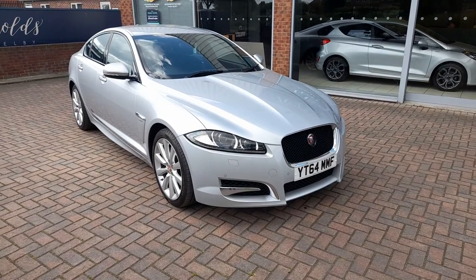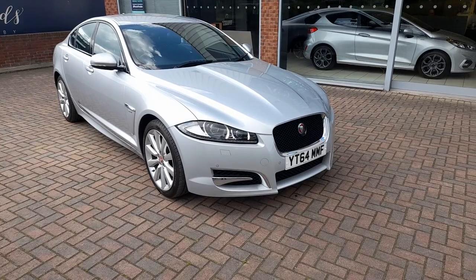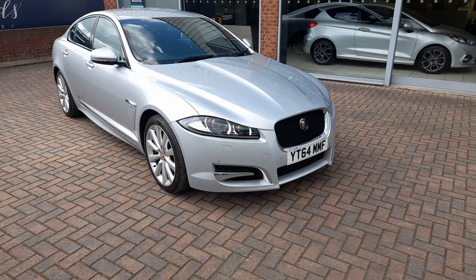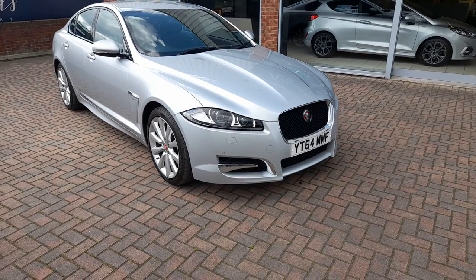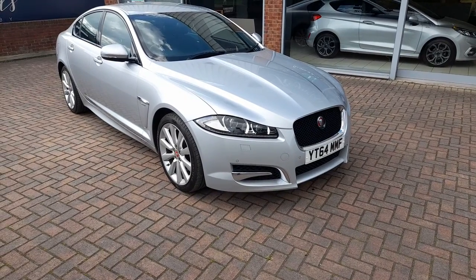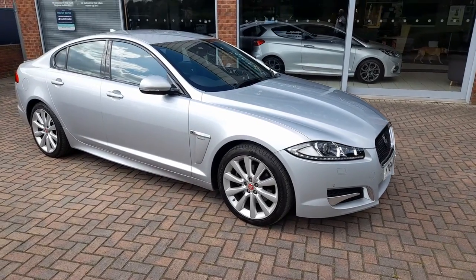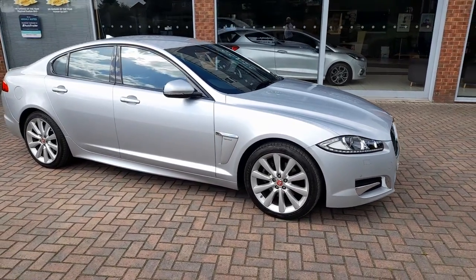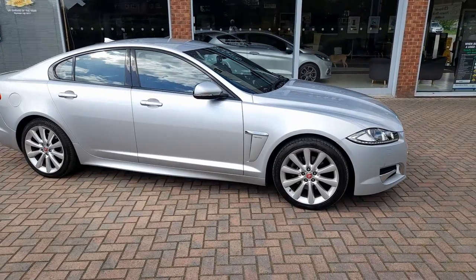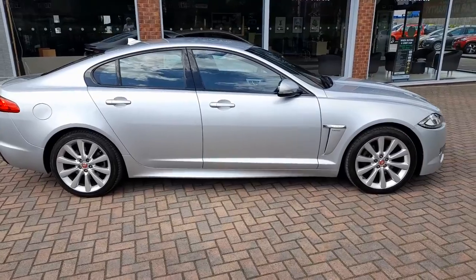Good afternoon, welcome to Reynolds. I'd like to show you this stunning 2014 Jaguar XF 3 litre diesel. This is the V6 R Sport model which developed 237 brake horsepower. This car has covered 49,500 miles and you can see as we go around the car it is in exceptional condition.